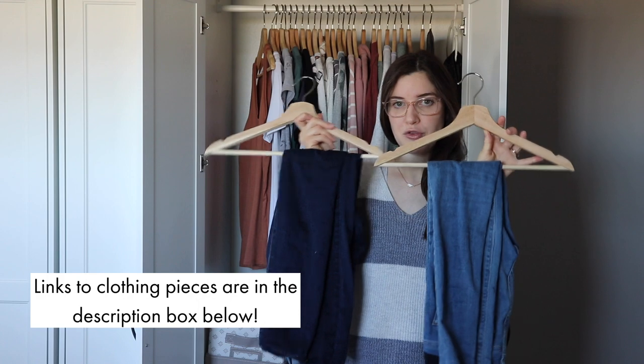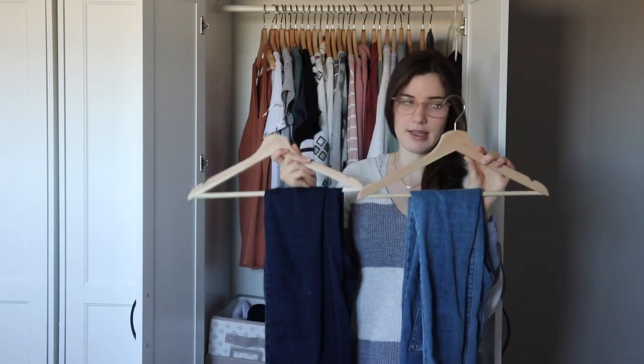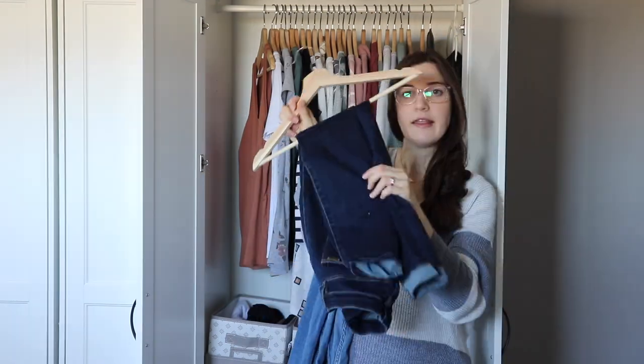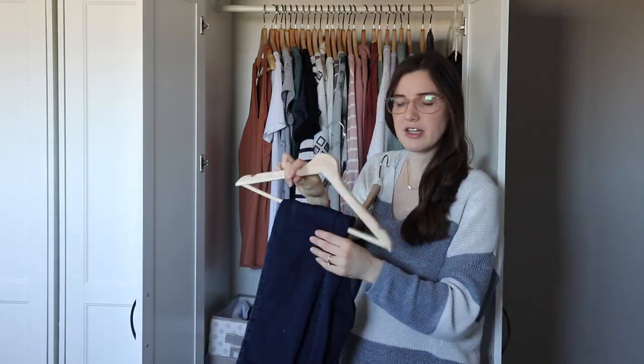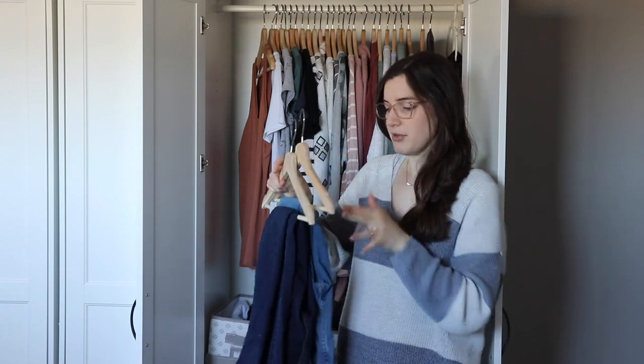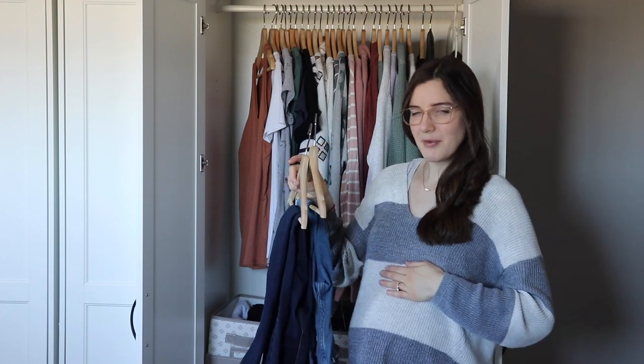Starting with pants, I have three different maternity jeans in different washes. One is in the laundry right now, but I have this light wash one with the full band, and this dark wash pair has just the side panels for maternity fit, and then another full band pair. So I've got a couple of color options and different types of maternity pant. Some shirts don't work well with the full band showing at the top — like with a white shirt it looks awkward — so it's nice to have options.